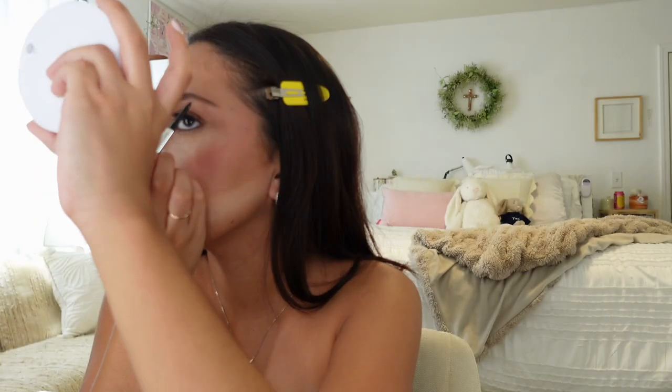The Merit eyebrow pencil — this one's in the shade Brown Black. I'm going to brush my eyebrows up and then just fill them in. It's really small and thin so I can be precise with it, and then I blend it out. I'm going to use this e.l.f. eyebrow gel. I stopped using it a while ago but recently started again. Or I could have used my Kosas one — I have a Kosas one too. Sometimes it's a bit flaky, but it does hold my eyebrows well.